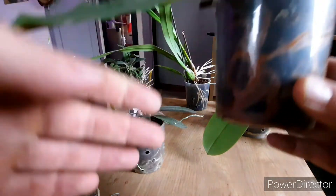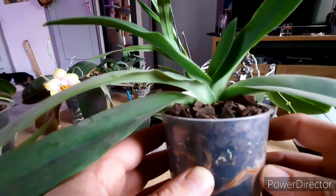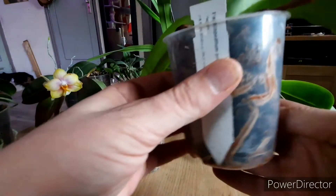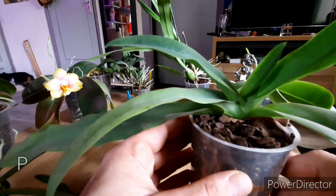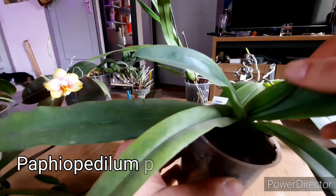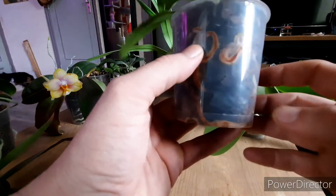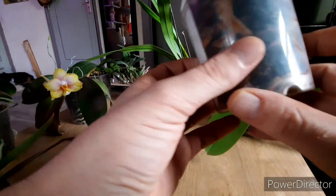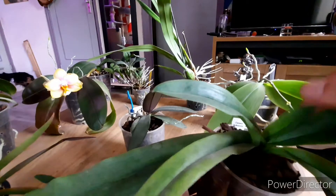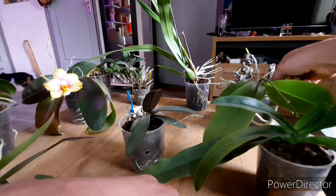This is my only Paphiopedilum Pedalum left — I donated the other two, the Pinocchio and the Mordier Green, to a fellow beekeeper who also likes orchids. It's growing a nice new leaf and the pot is full of roots with fresh root tabs. It's a very good root grower. I wish it would grow faster on the leaves and I'd really like it to spike — it's a sequential bloomer and quite a high-light orchid as Paphiopedilums go.